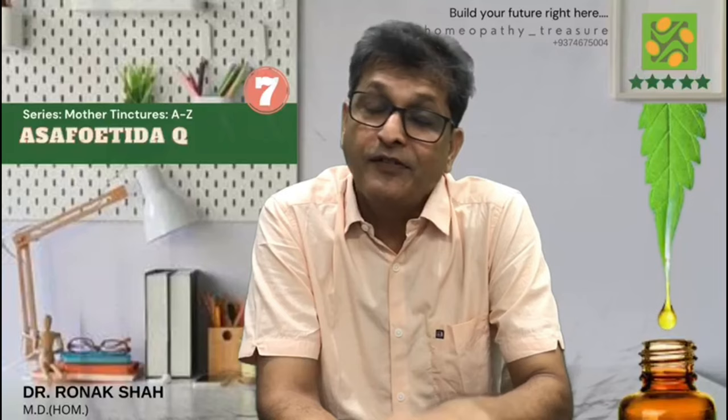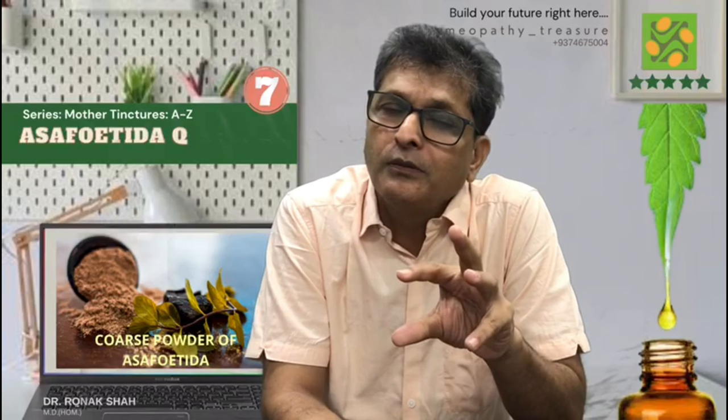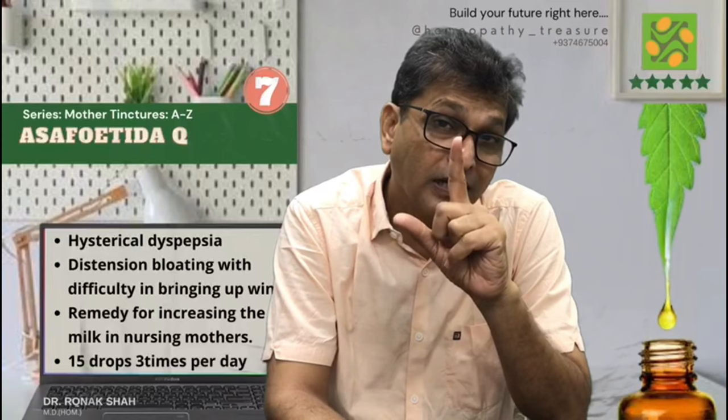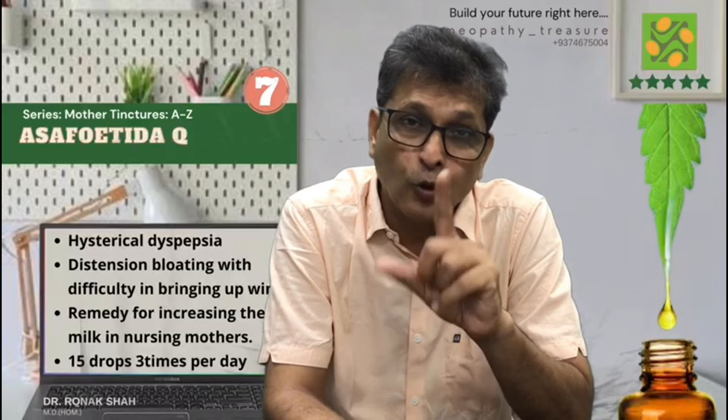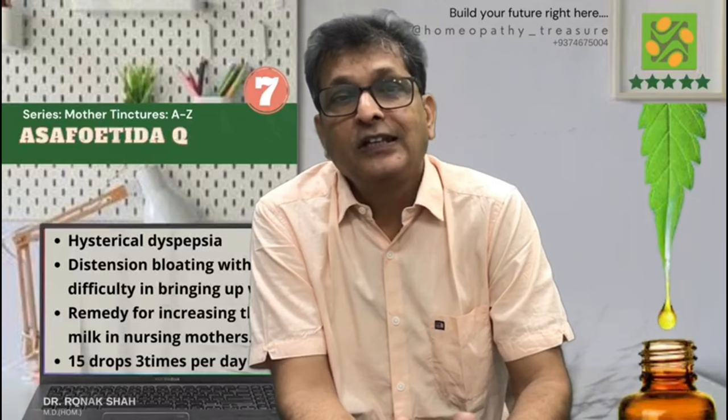Another very important mother tincture: Asafoetida Q. We know that this is one of the best remedies for gastric problems. This tincture is prepared by dissolving the coarse powder of Asafoetida in strong alcohol. It is a remedy for hysterical dyspepsia and great distension, bloating with difficulty in bringing up wind. It is also a good remedy to increase milk in nursing mothers. Generally I give 15 drops 3 times a day.